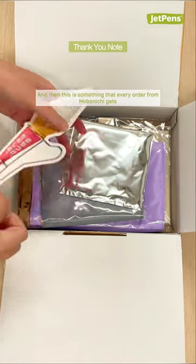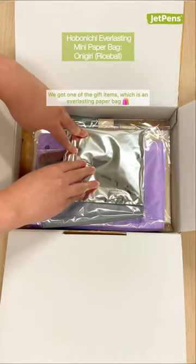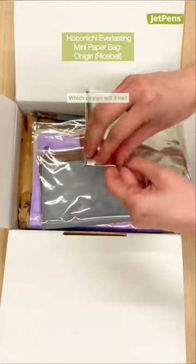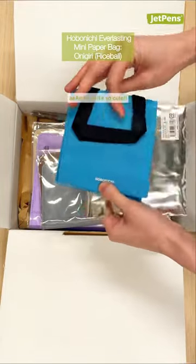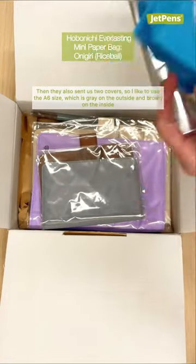And this is something that every order from Hobonichi gets — you get a little card that thanks you for shopping at the website. We got one of the gift items, which is an everlasting paper bag. Oh, it's so cute! It's much bigger than I thought it would be.